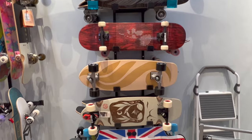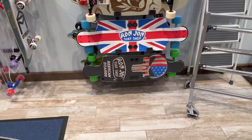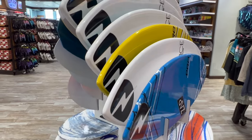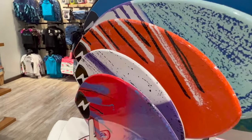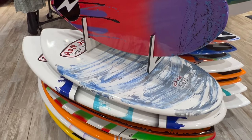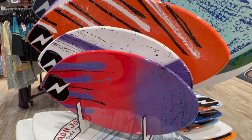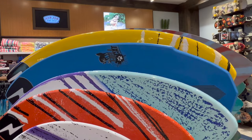Oh look, they got a Britain one — kind of cool. They also got a big selection of skimboards. I used to do this when I was younger and I would always beef it. The smaller ones start at $159 and the bigger ones are $380.